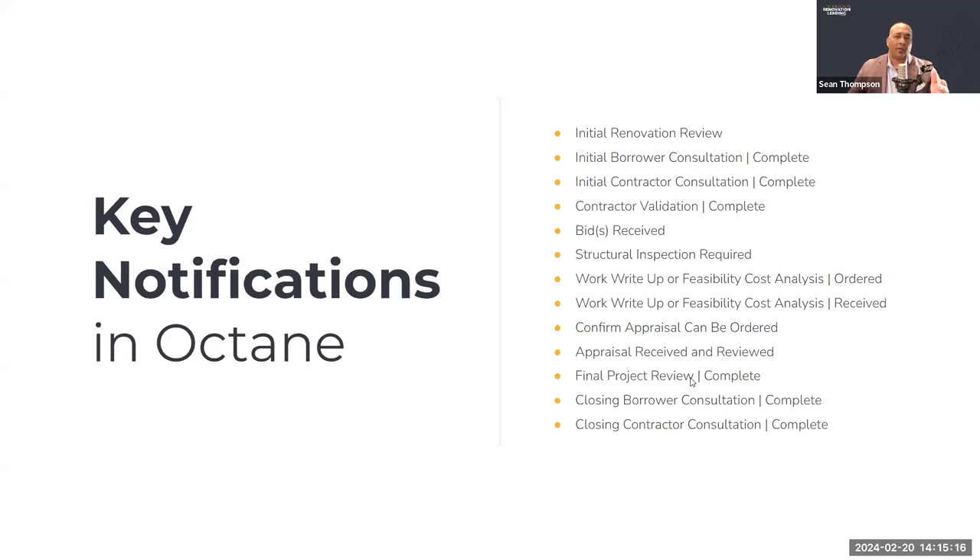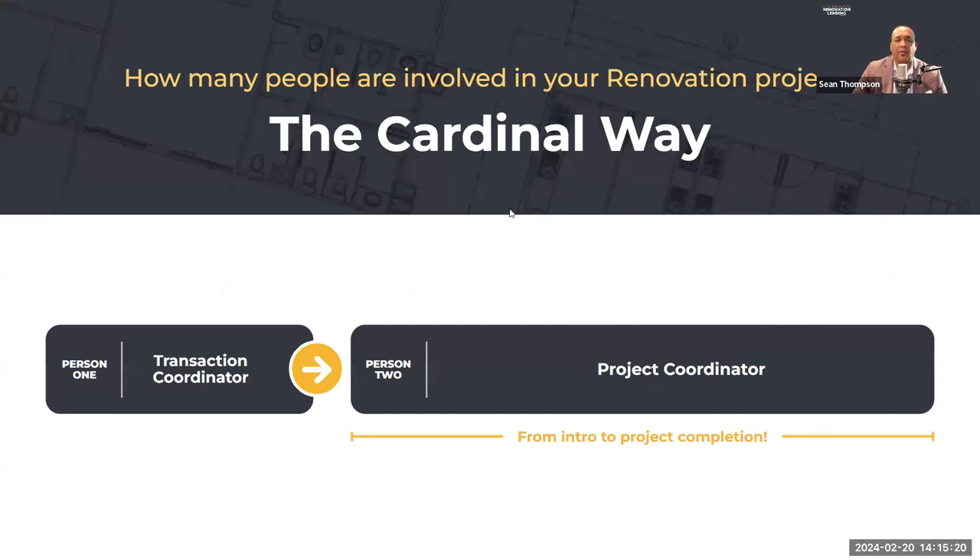What makes this work really well is that our project coordinators are the ones driving the dialogue between customers, contractors, municipalities, and inspectors all the way through the project. We don't hand that off to another draw person post-closing. This is one relationship, and that works out really well for familiarity, holding customers and contractors to the promises they made prior to closing, and driving the project to completion. We want to make sure the project completes safely, on time, with happy customers that you can get more loans from.